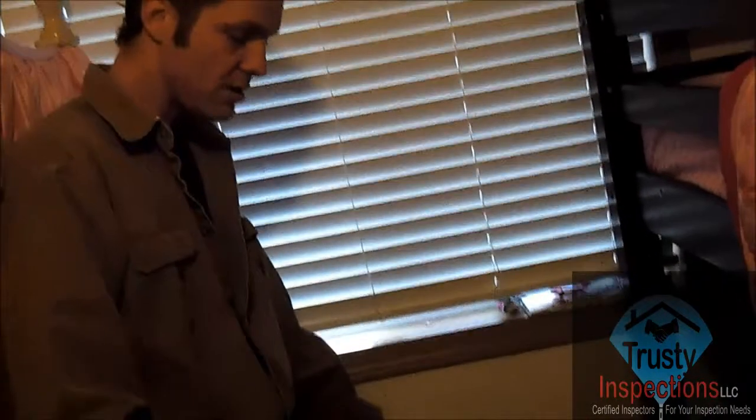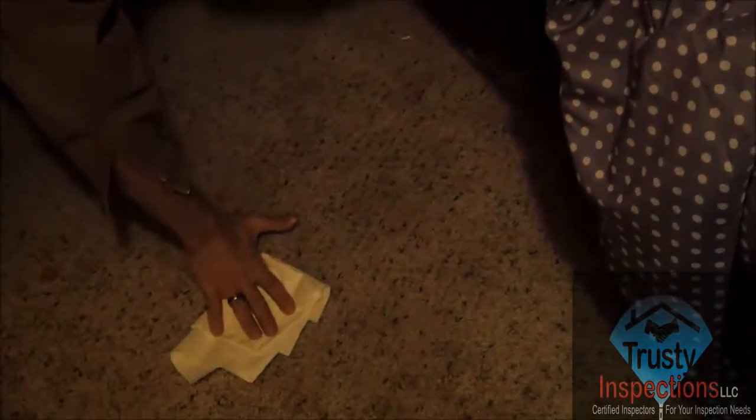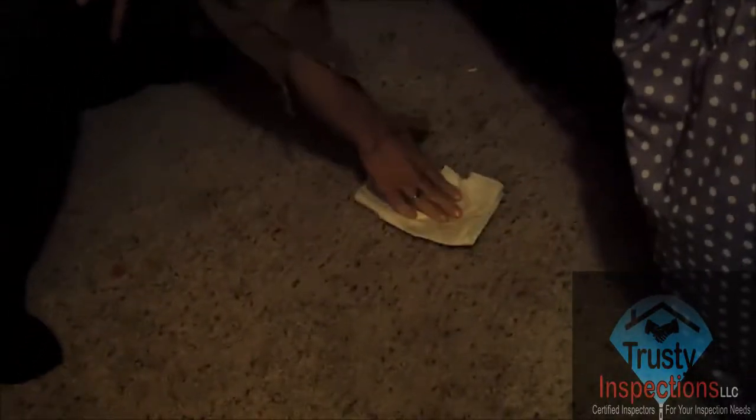Hello, this is Shay with Trusty Inspections. We're over here at a client's house that had mentioned a concern of a wet spot here on the floor. It keeps coming up — they keep sponging it up — but water keeps coming up off the floor. So we have an excessive moisture issue here.